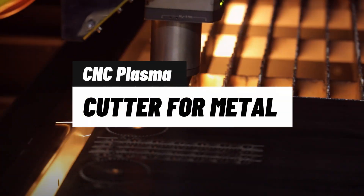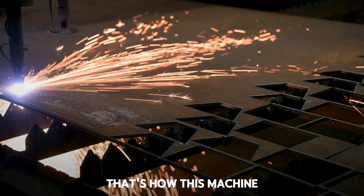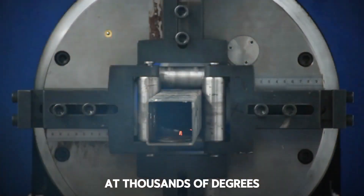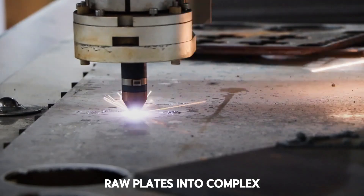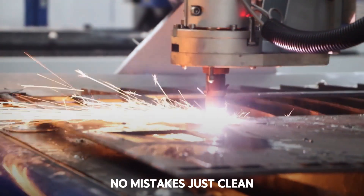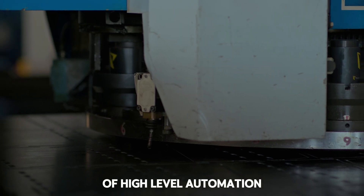Machine 5: CNC Plasma Cutter for Metal. Imagine cutting thick steel like it's paper — that's how this machine works. With CNC technology and a plasma beam at thousands of degrees, it cuts metal sheets with millimeter precision. You can load plans from a USB stick and watch it transform raw plates into complex parts in minutes. No random sparks, no mistakes — just clean, exact cuts. This is the definition of high-level automation.